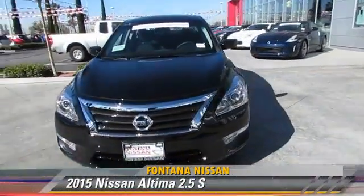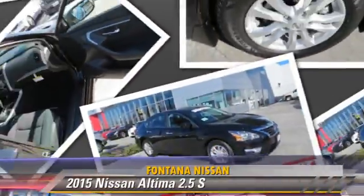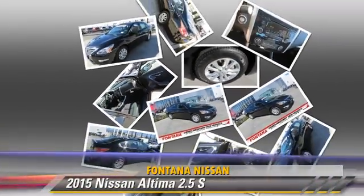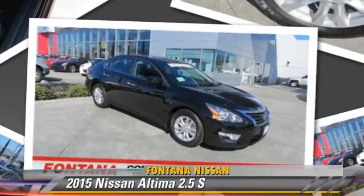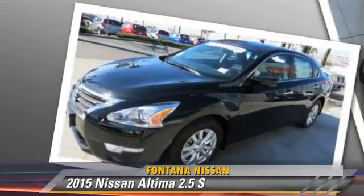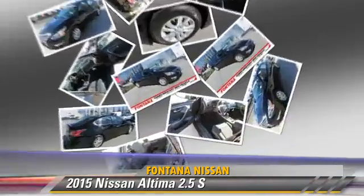The 2015 Nissan Altima 2.5 S, powered by a 2.5 liter 4 cylinder engine. This vehicle is well equipped. This Nissan features power windows, powered door locks, and tilt wheel.